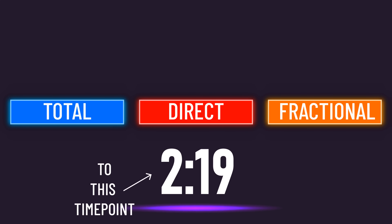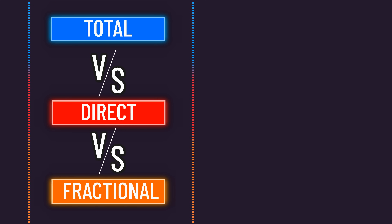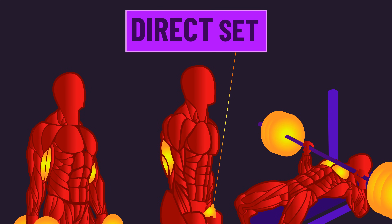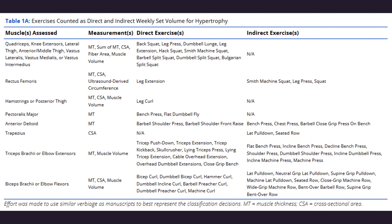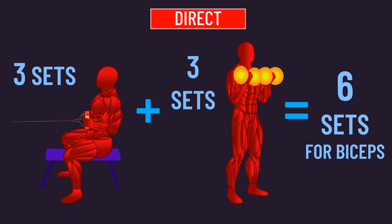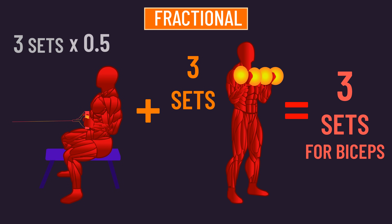Feel free to skip ahead if you're familiar with these, since we covered them in prior videos. The differences lie in how they count direct and indirect sets. A direct set for a muscle is where it's the primary force generator — think of the biceps in any curl, the triceps in any triceps extension, and the chest in typical bench pressing. An indirect set is one where the muscle is somewhat trained but not primarily, such as the biceps during a row and the triceps during wider-grip bench pressing. The total method counts each direct and indirect set as one. The direct-only method counts each direct set as one and does not count indirect sets at all. The fractional method counts each direct set as one and each indirect set as half a set.